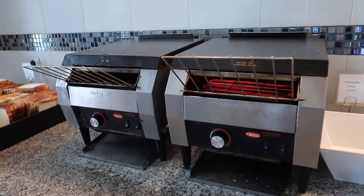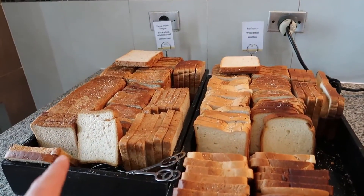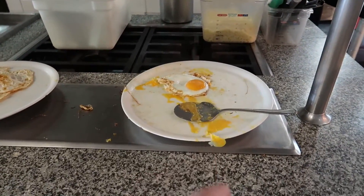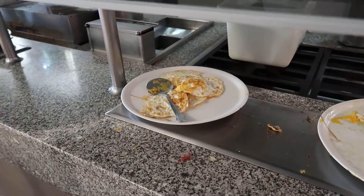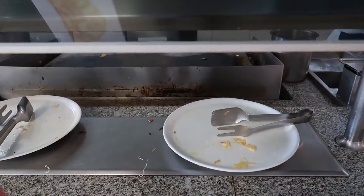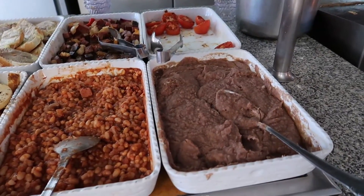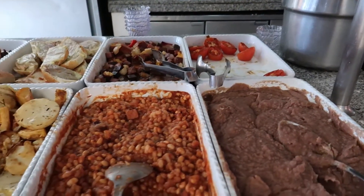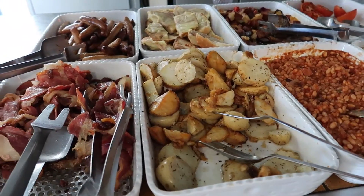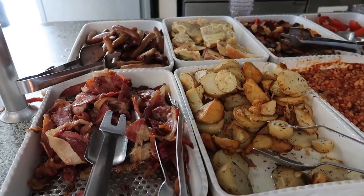Then we have a bakery station with some toasters and different bread options like whole wheat and white bread. Over here we've got some fried eggs — sunny side up and over easy — and they'll cook these to your liking. There's another omelet station here too, and then some additional offerings: refried beans, grilled tomatoes, vegetables, more beans, potato wedges, bacon, and sausage. Some of the offerings from before, just spread out.